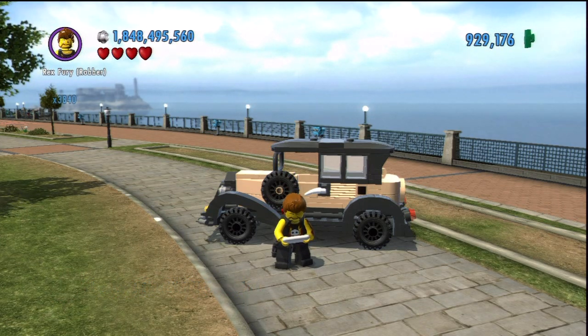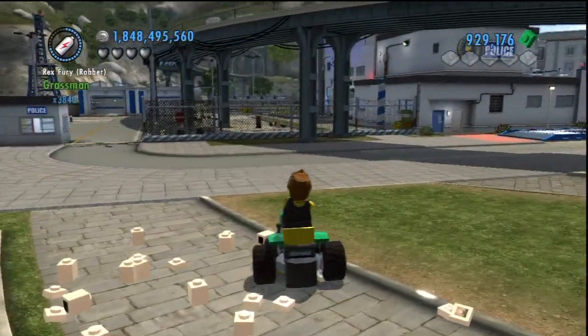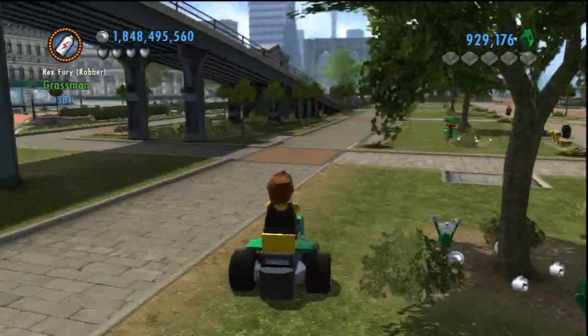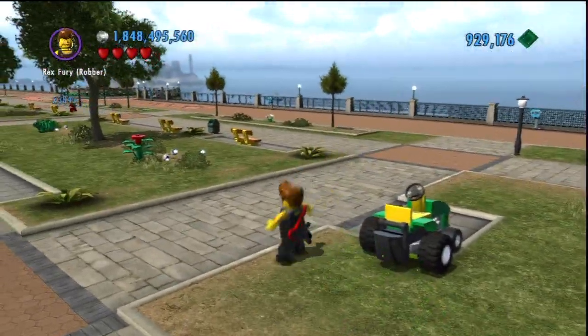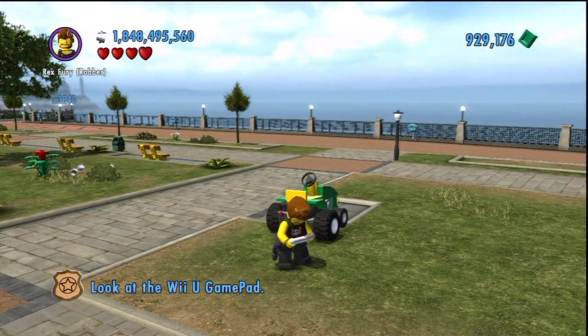Don't forget to let me know in the comment section below which is your favorite vehicle. Here's the Grassman, which obviously you use to cut the grass. It even has the little grass-cutting noise, which is pretty cool. I like that.